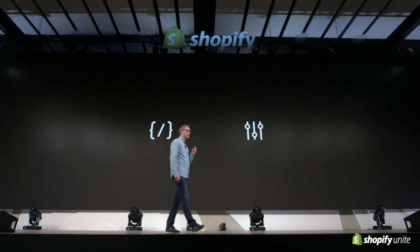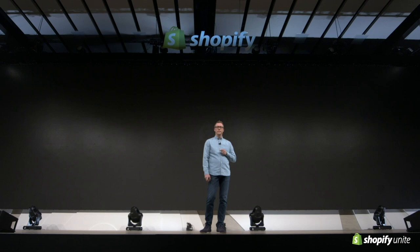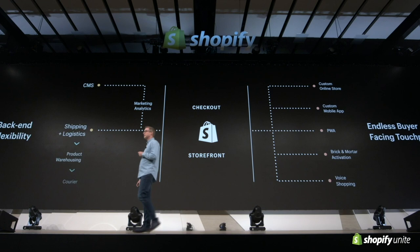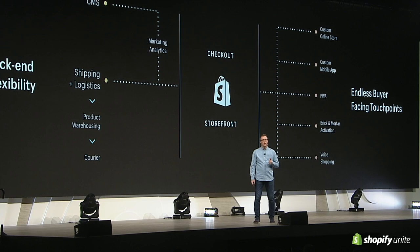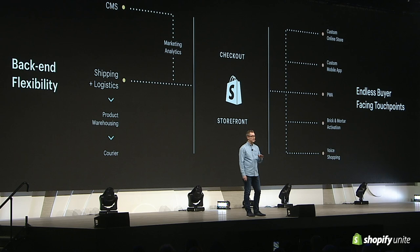Take Koala Mattress, for instance. The disruptive online mattress brand uses Shopify in a headless architecture alongside bespoke inventory management, marketing tools, and a third-party content management system to craft a highly engaging, tailored experience that aligns with how they think about building and maintaining their operations.